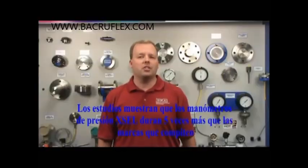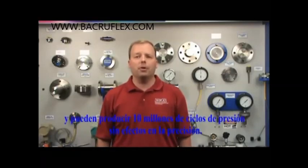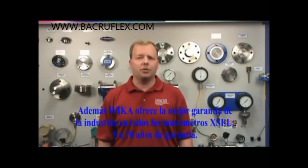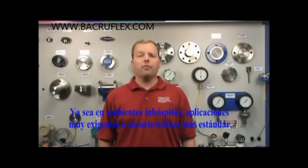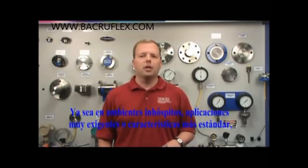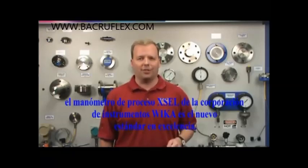Studies have shown that the Xcel Process Gauge lasts 5 times longer than competing brands and is capable of producing 10 million pressure cycles without any negative effects to the accuracy. WIKA is offering an industry's best warranty on all Xcel Process Gauges with a standard 5-10 year warranty. Whether it's harsh environments, severe applications, or more standard features, the Xcel Process Gauge by WIKA Instrument Corporation is the new standard in excellence.